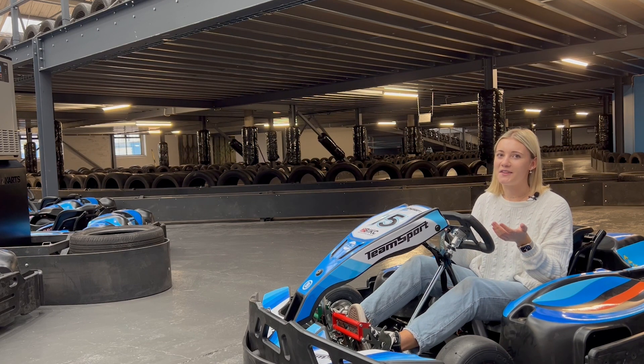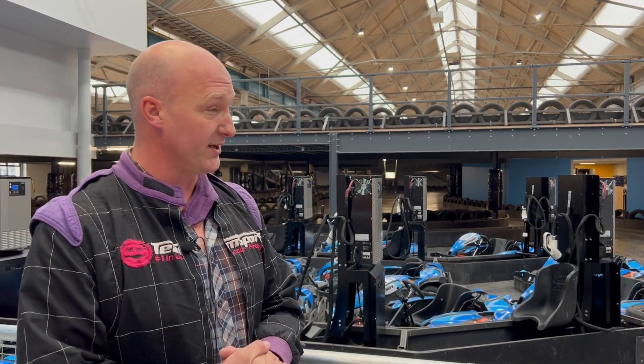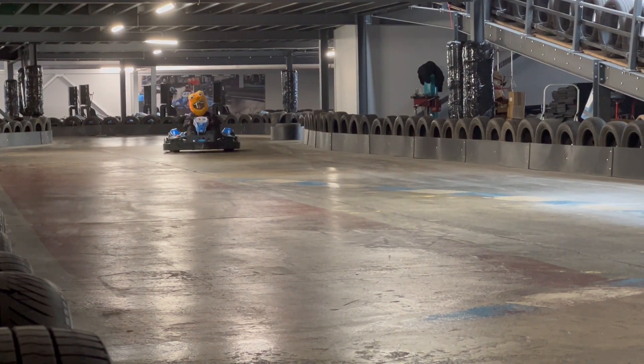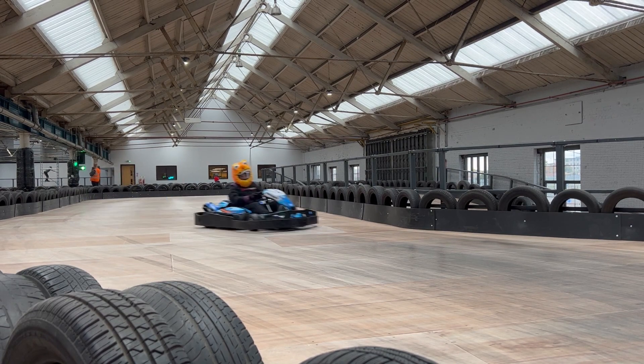Obviously I'm not going out on the track — otherwise I would be wearing a team sport race suit. It's really good fun; there are loads of opportunities around the track to go flat out, or you can slow down. I think the fastest driver won't just be the fastest at this track — you've got to be technical as well and bide your time.